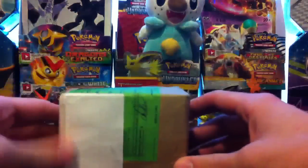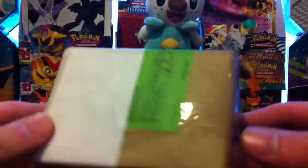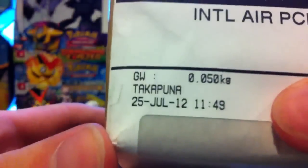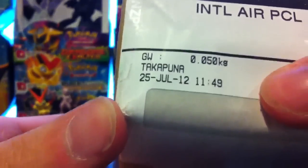I have the package right here — obviously not going to show my address — but this comes all the way from New Zealand, which is amazing. You can see right there, it flew over on Port Avion Air. It came from Takapuna, I believe, and you can see right there it says New Zealand Post to the United States of America. And right there there's a little PokeCollection sticker.